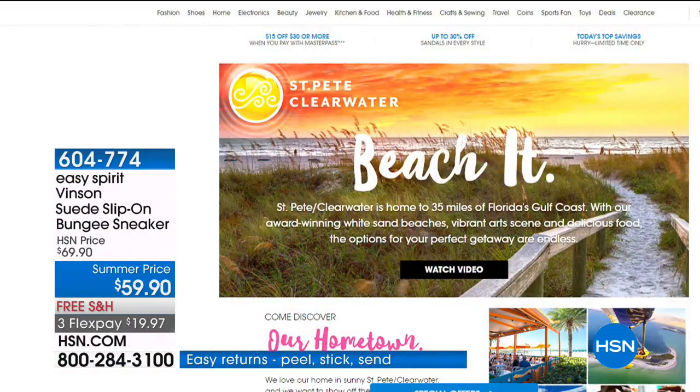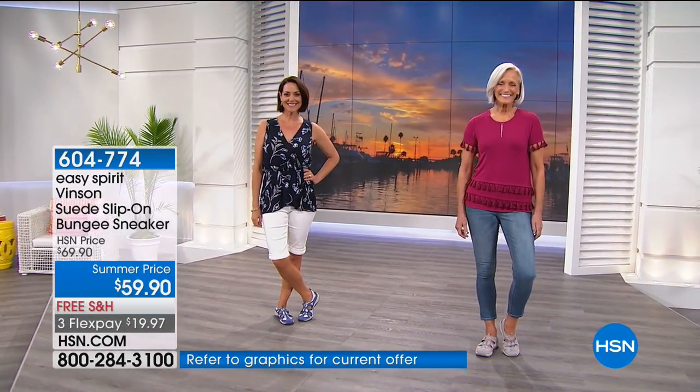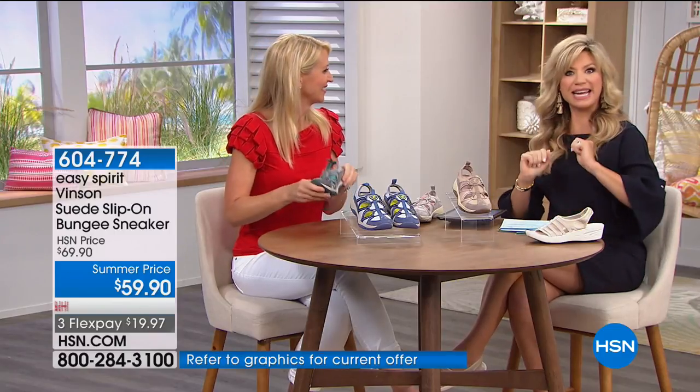The video wall behind our models features HSN's own backyard — the beautiful beaches of St. Petersburg and Clearwater. St. Pete Clearwater is home to 35 miles of Florida's Gulf Coast award-winning beaches, beautiful art scenes, and delicious food. Search 'hometown' at HSN.com to learn more — there's great fishing, downtown restaurants, and you can even get a tour of HSN.